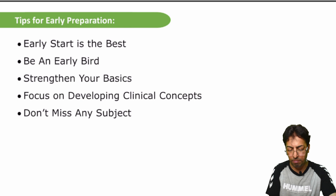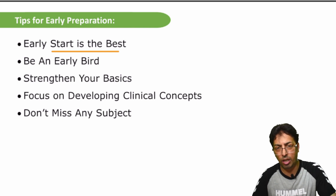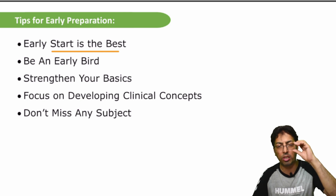So the best thing is you start early — early start is the best. After an early start, you need to make a strategy. I would recommend taking one clinical subject and one preclinical subject together, which strengthens your basics.